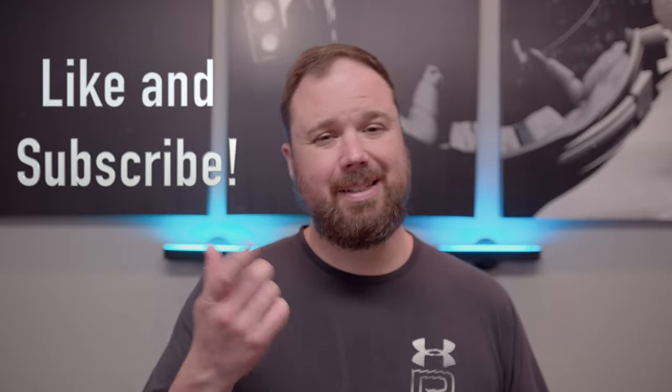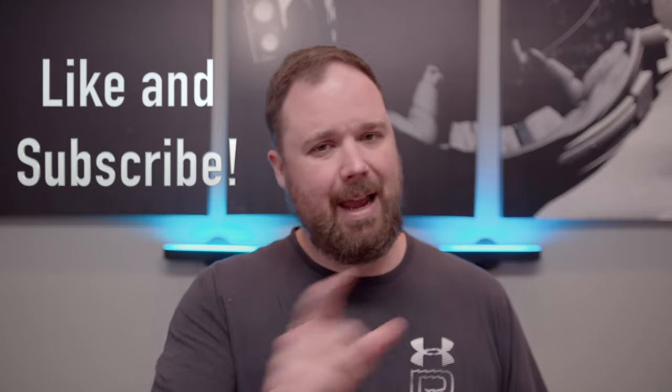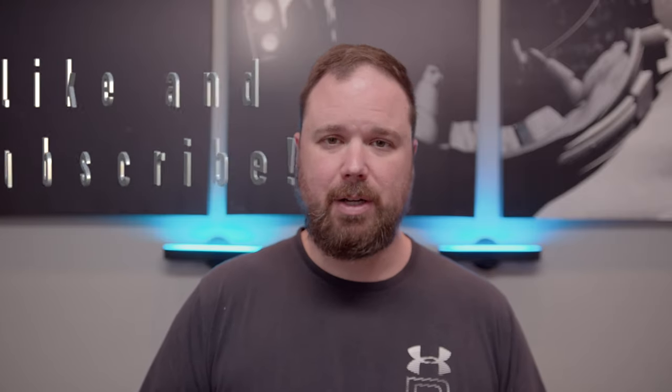History has not looked kindly or favorably on that, like a lot of other decisions. But this is what we got first, and this is one of the last ones we got. Before we get into that, if this is your first time stopping by the channel, thank you for being here. If you enjoy the video, please hit the like and subscribe button and the little notification bell if you want updates when new videos come out.